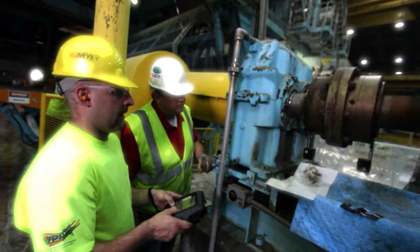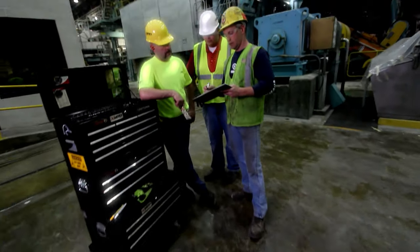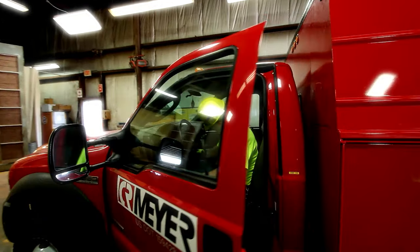If you like to work with machines, tools, and high-tech precision equipment, you should think about being a millwright. Come along for the day and see what this high-tech trade is all about.